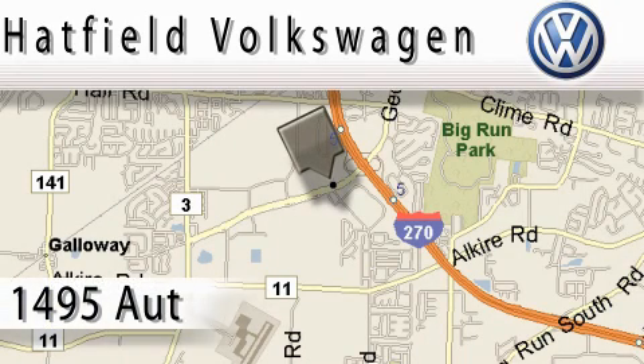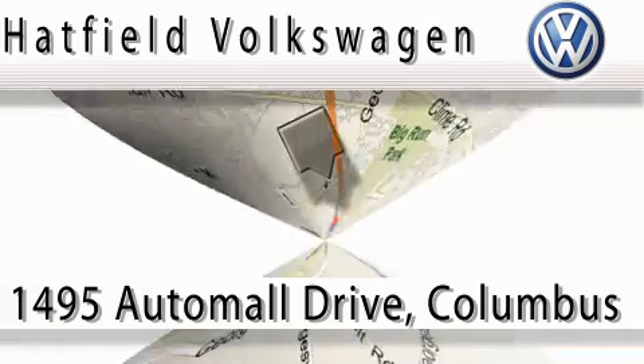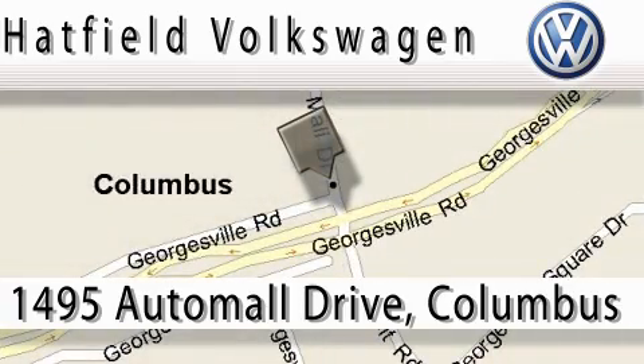Hatfield Volkswagen is located at 1495 Auto Mall Drive in Columbus. Our main objective is to make your experience at our dealership a satisfying one, whether it's for sales, service, or parts. Thank you.